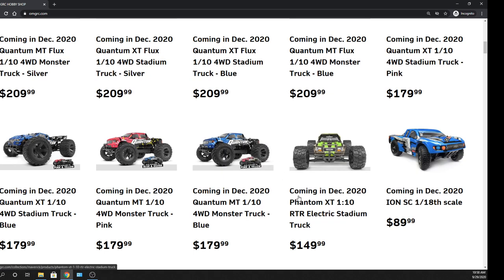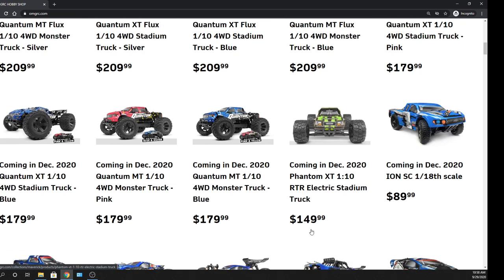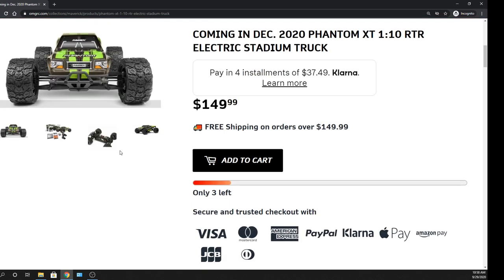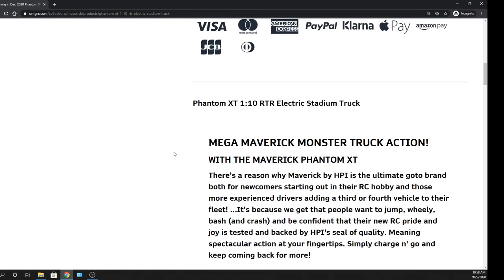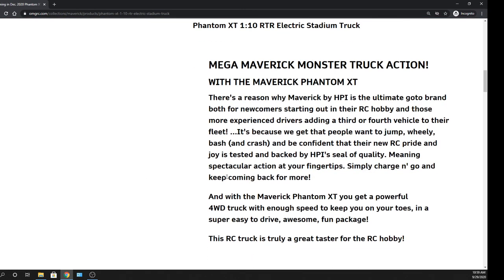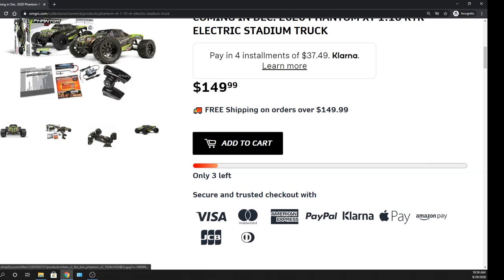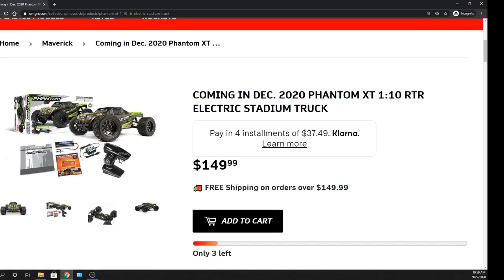So in the Phantom, it's all by itself — it only comes in a brushed version. For $149.99, it comes with an 1800 milliamp nickel metal hydride battery and wall charger. Now this comes with a 550 motor. I'm going to leave all the links in the description below. The radio's going to be the same as the other radios from the Quantums, same thing with the wall charger — nickel metal hydride battery, 1800 milliamps. And it does come with a little wheel wrench to kind of get you started, and a little antenna tube in there.